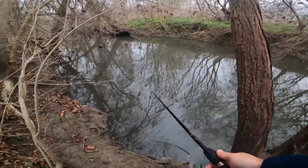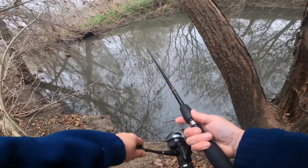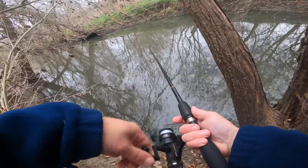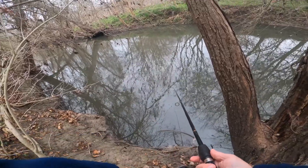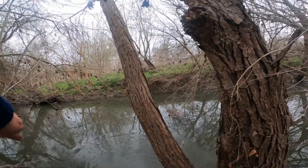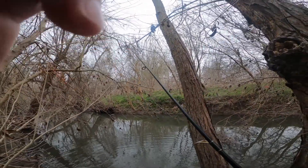A couple more casts here. Oh, we got one! Oh look at that — he broke it! Shoot, damn it! See that?